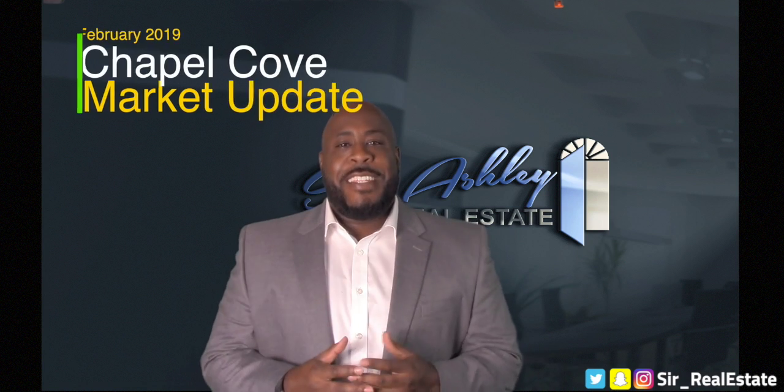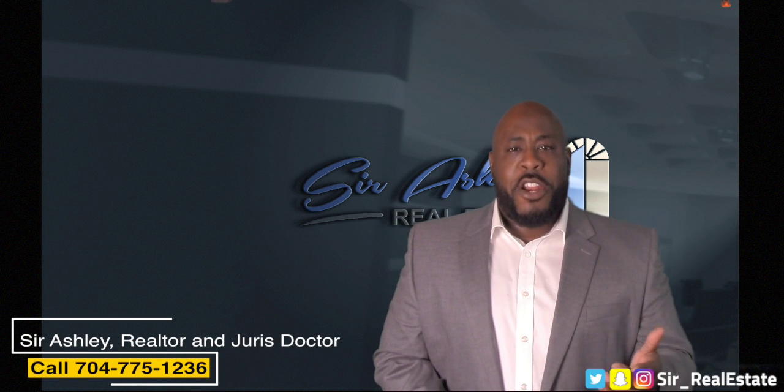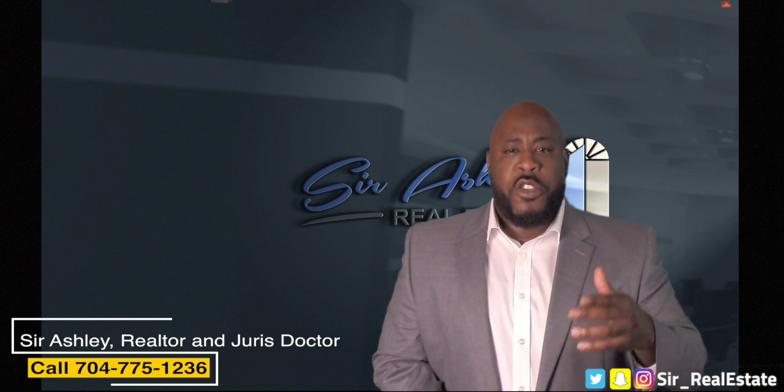Welcome to your February 2019 market update for the Chapel Cove subdivision. Let's jump right in. For the February 2019 market update, we're actually going to look at January numbers. We're a month behind because we let the numbers come in from the local MLS so we can use that data.